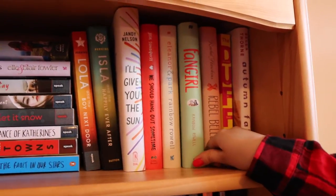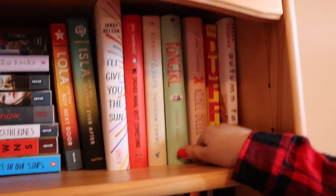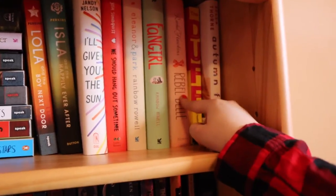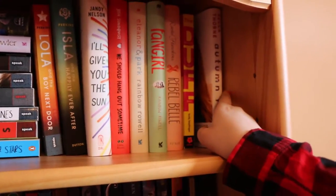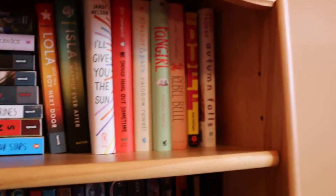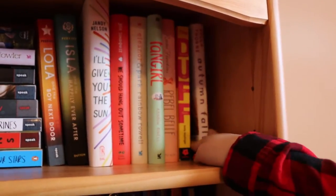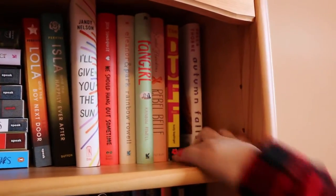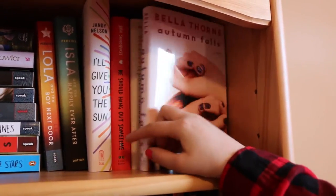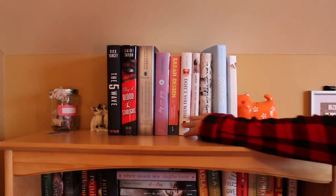I gave Fangirl to the person filming and she still has it — it's my favorite book ever. Then there's Rebel Belle, which I read during Christmas break and it was really good. The DUFF recently came out in theaters — I haven't seen the movie but the book was really good, a bit weird. Then there's Autumn Falls, Bella Thorne's book, which I got because it was pretty and short.